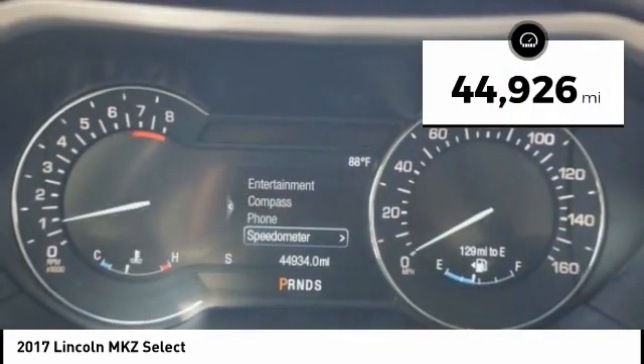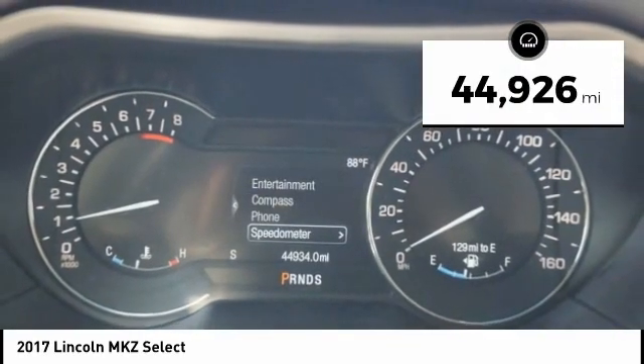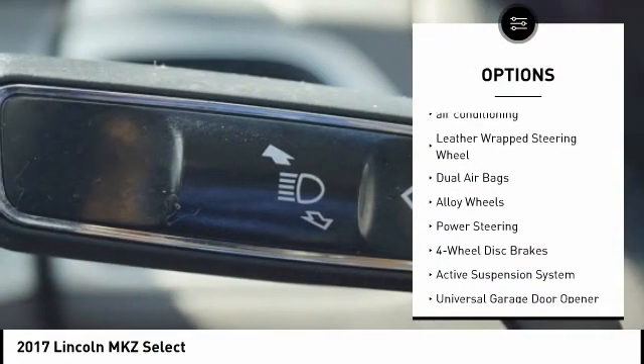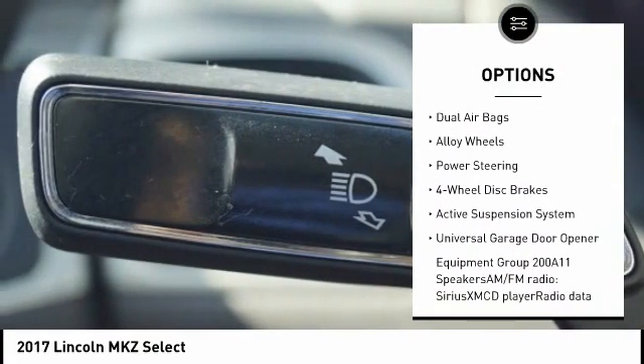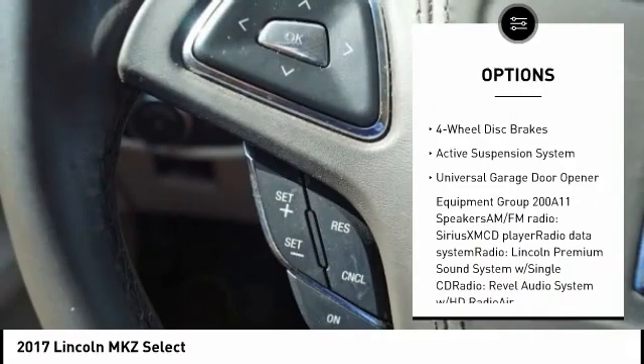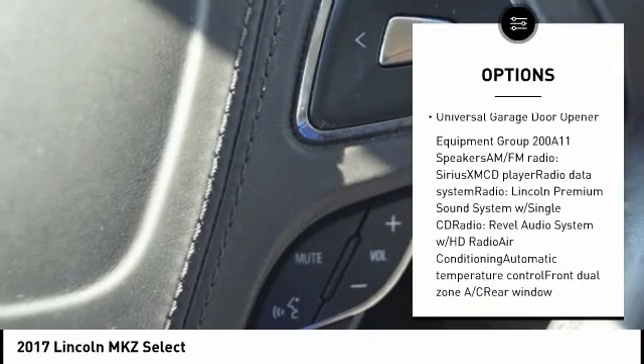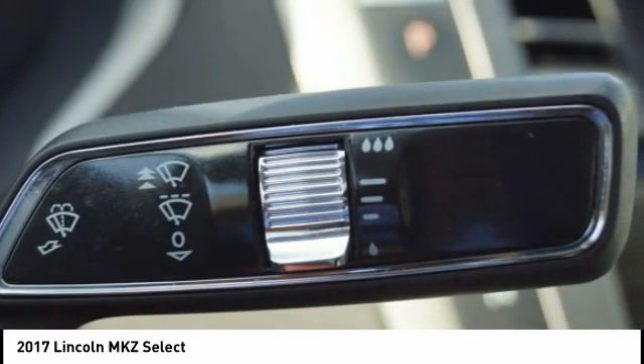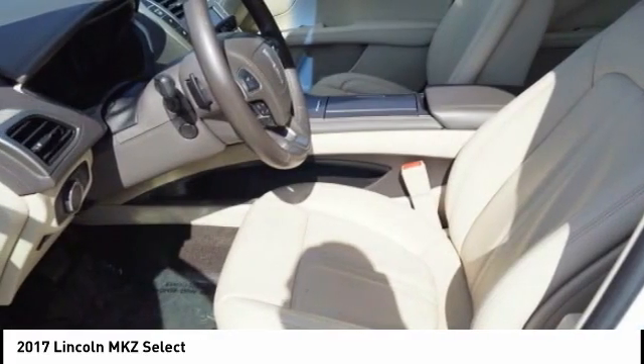This vehicle has less than 45,000 miles. Here are some of this vehicle's great options: power passenger seat, traction control, air conditioning, leather-wrapped steering wheel, dual airbags, alloy wheels, power steering, four-wheel disc brakes, active suspension system, and universal garage door opener. Come see the car for yourself.